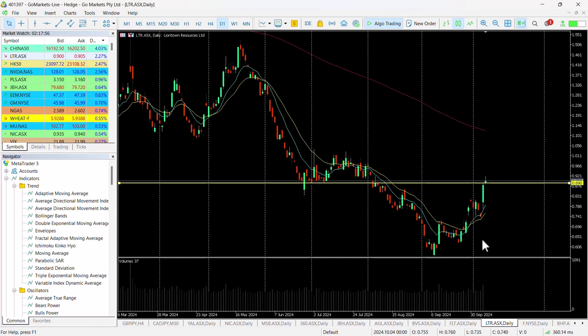You can see here a rebound from lows that we hit back in September. This move higher has been quite staggering. We did actually have a look at this stock on this double bottom type of pattern down here when it was at 70 cents.